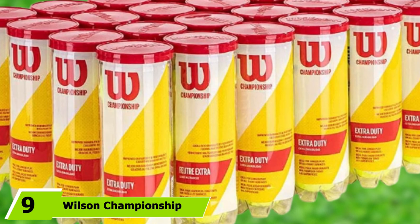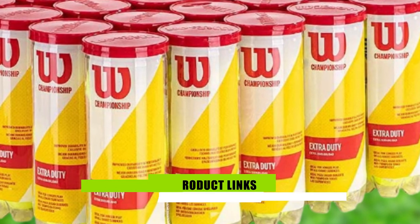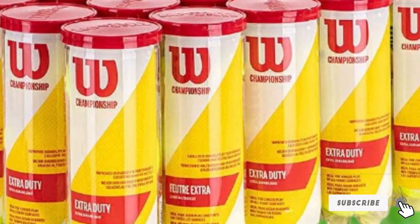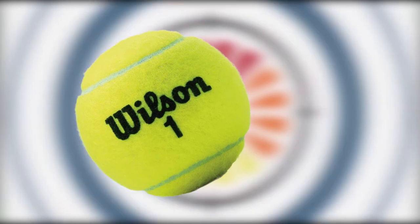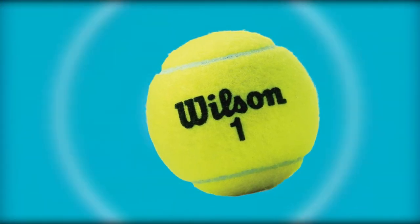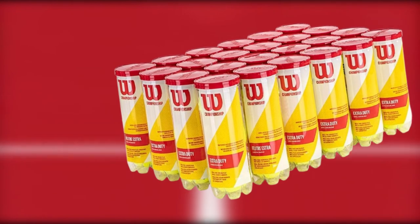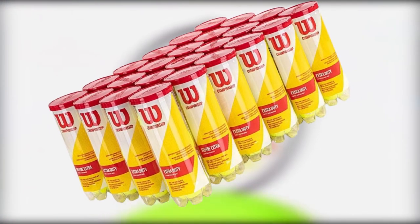Next at number 9 we have the Wilson Championship Extra Duty Tennis Ball Case — the pick for the best tennis balls available. Available in a case containing a massive 72 balls, they're the perfect choice for anyone serious about upping their tennis game. The pressurized core helps each ball hold up well through several sets of play, and you're likely to go through around just one tube per week. They're capable of performing well on hard ground and can maintain their pressure no matter how furious your serve, ensuring a satisfactory bounce. An ideal option for both practice and competition, and the price is excellent value for money.